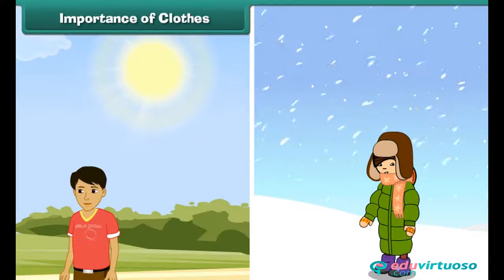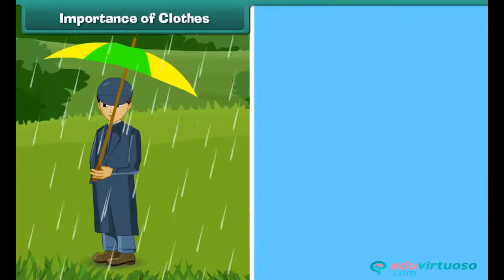Importance of clothes: Human beings wear clothes to protect themselves from heat, cold, rain, and dust.